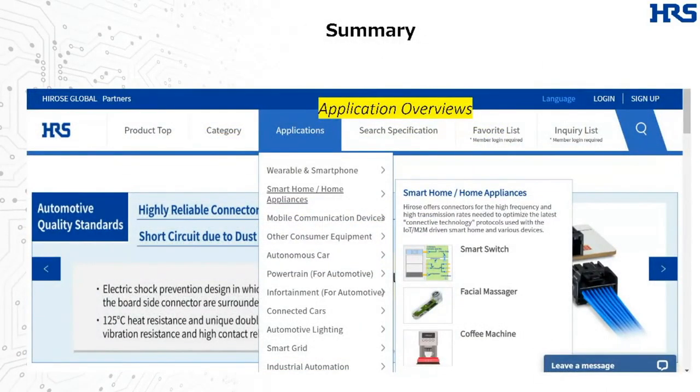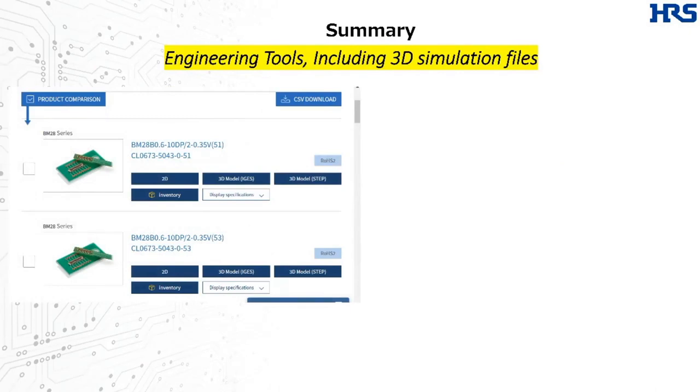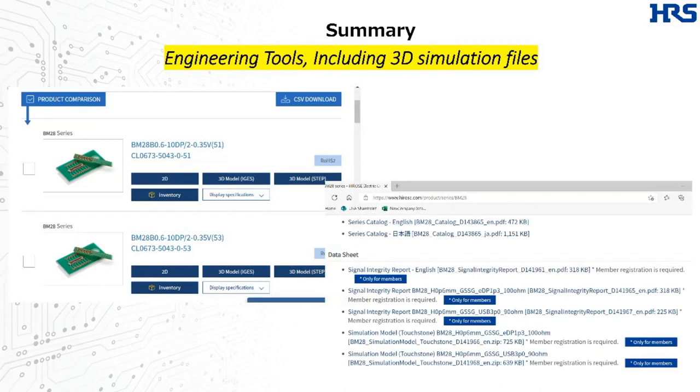On the Application tab on the website, you can find overviews with potential series to consider for different product classes. The Category tab is another simple path to explore our offerings by category, where you'll find the connectors covered in this webinar organized by type and characteristics. On specific product pages, you'll often find 2D drawings and 3D simulation-ready files available to directly download, as well as more advanced touchstone file downloads — all available with simple registration.